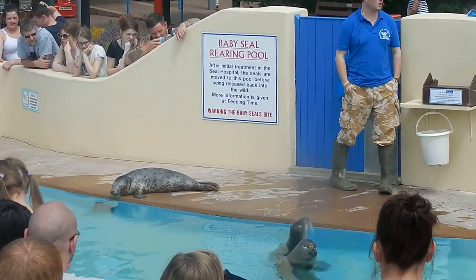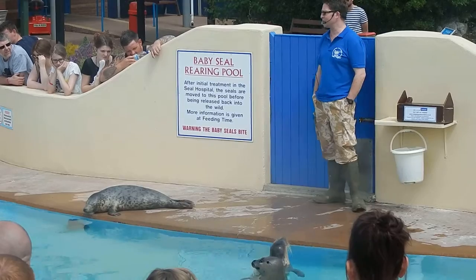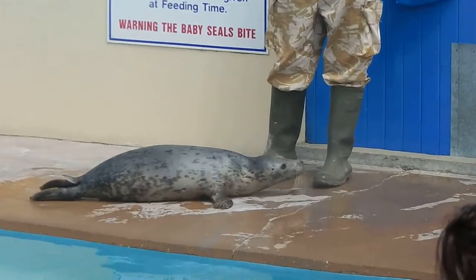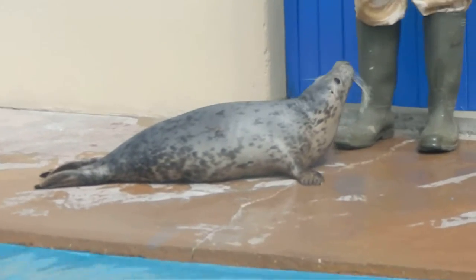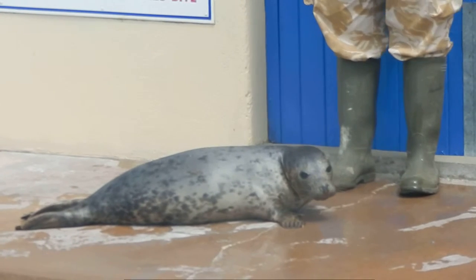We rescue harbour seals during the summer, and we're very busy in the winter with grey seals, who have their pups around November and December. We get on average 30 to 40 seals coming in to be rescued every year. So far we've rescued and released 725 back into the wild, which makes me feel very proud indeed.